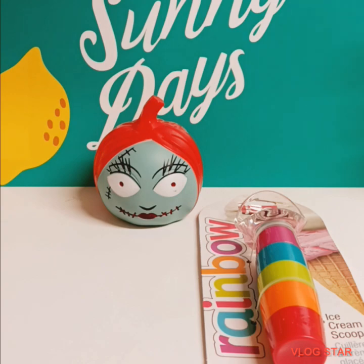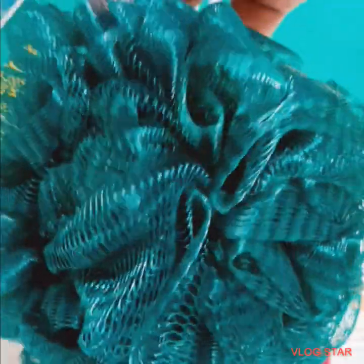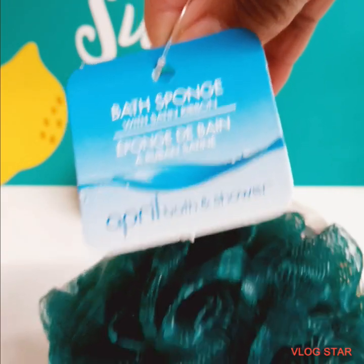I purchased another bath sponge because the one I have is stretched out and done, child. So I got green this time for the holiday — a bath sponge by April Bath and Showers.